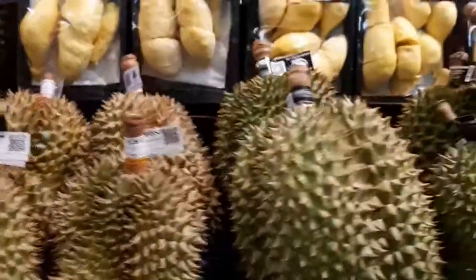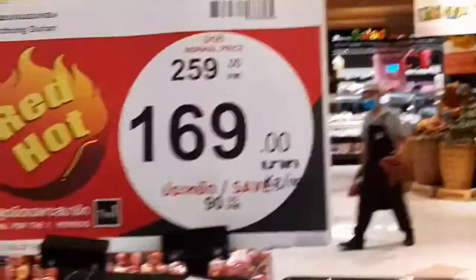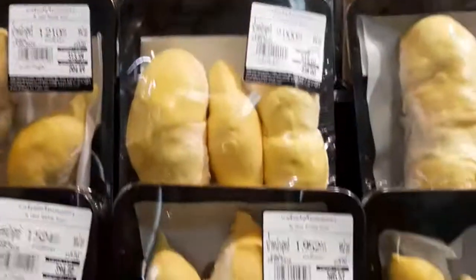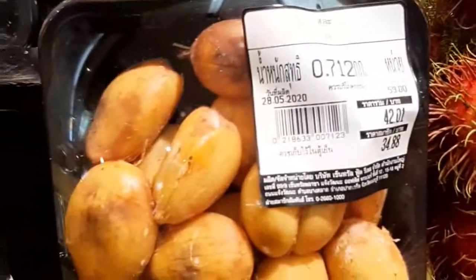This is durian, the king of fruits. It's smelly but it's so tasty — it's creamy and tasty — but it's a bit expensive. 169 baht for one kilogram, and this one alone is 257 baht. This is very expensive.